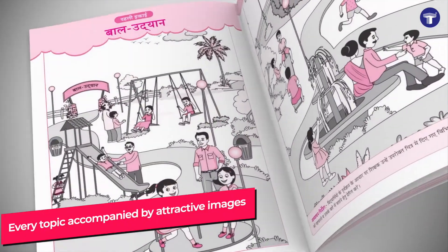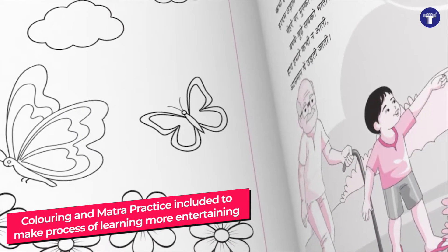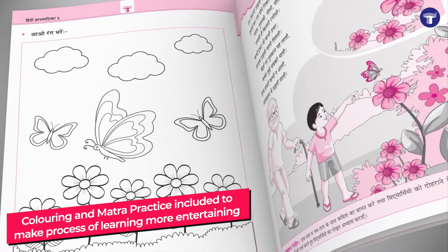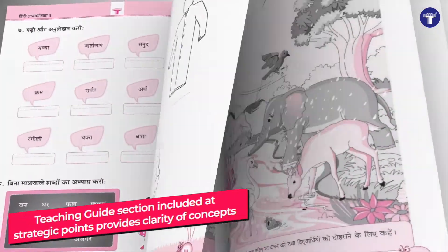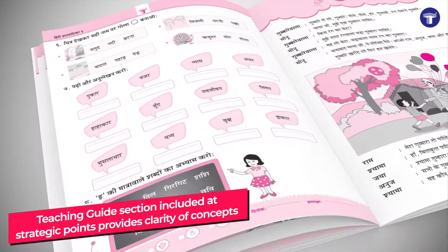Every topic is accompanied by attractive images. Coloring and Matra practice is also included to make the process of learning more entertaining. A Teaching Guide section is included at strategic points to provide clarity of concepts.